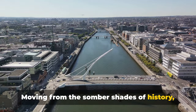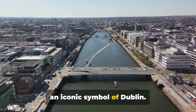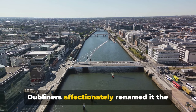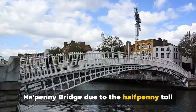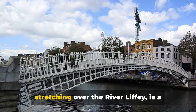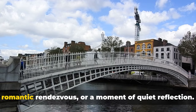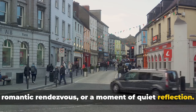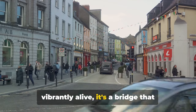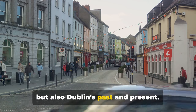Moving from the sombre shades of history, we find ourselves on the Halfpenny Bridge, an iconic symbol of Dublin. Originally called the Wellington Bridge, Dubliners affectionately renamed it the Halfpenny Bridge due to the halfpenny toll charged to cross it. This charming pedestrian bridge stretching over the River Liffey is a perfect spot for a leisurely stroll, a romantic rendezvous or a moment of quiet reflection. Over 200 years old yet still vibrantly alive, it's a bridge that connects not just two sides of the city, but also Dublin's past and present.